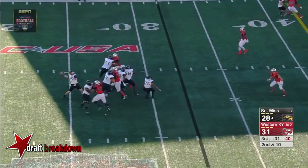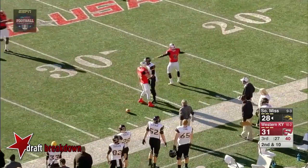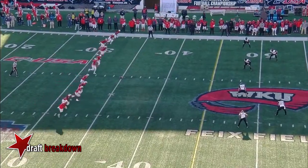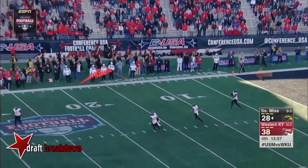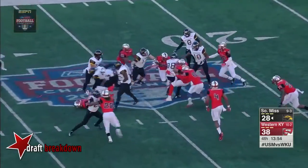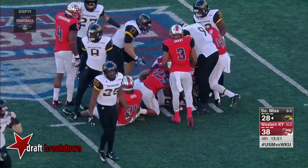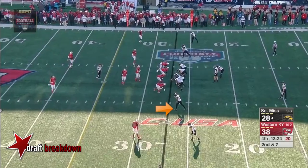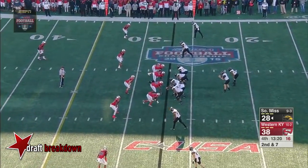Mullins play action — he wants a bomb down the right sideline for DJ Thompson and it's broken up. Western Miss in the Conference USA Championship game — the Golden Eagles about to get the ball back. Mike Thomas on the return — hit hard — muscles his way to the 25-yard line. Short scramble and only gave Mullins two yards on the keeper.